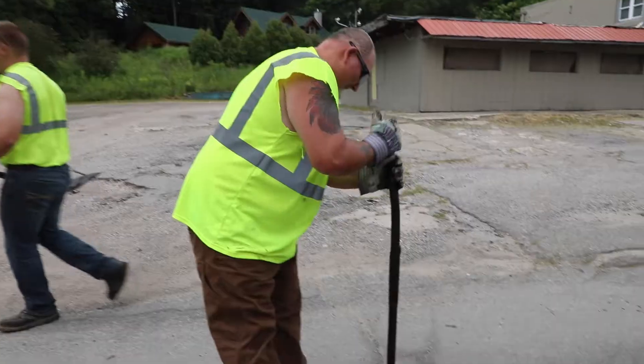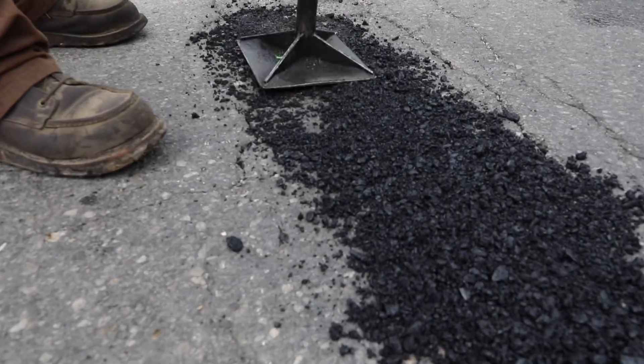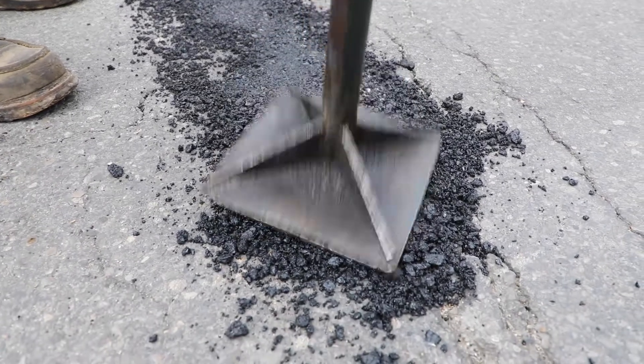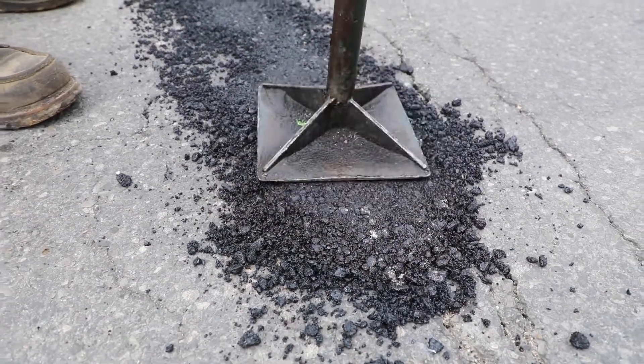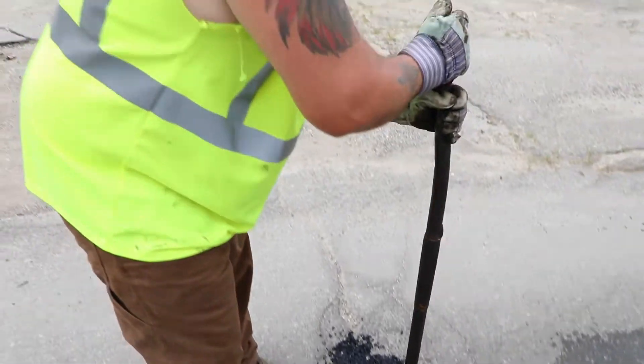Because we're able to use the highest quality construction material — hot mix asphalt — to affect these repairs, these are much longer lasting repairs. You can expect to get months, sometimes years under favorable conditions for these repairs. They're much more durable, the material is higher quality and will last a lot longer.